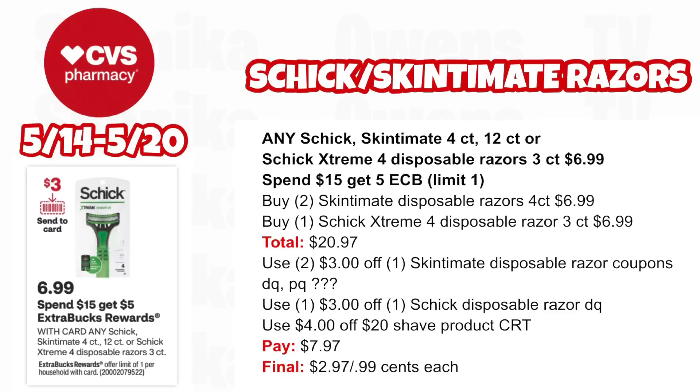We also have a deal on disposables. Schick Xtreme and Schick Xtreme are $6.99 — spend $15, get a $5 ECB, limit one. Pick up two Schick Xtreme disposables 4-count at $6.99 and one Schick Xtreme 3-count disposable razor at $6.99, all three totaling $20.97. Use two $3 off Schick Xtreme disposable razor coupons per the app, plus a $3 off Schick disposable razor coupon in your app on Sunday (and printables if available). Use a $4 off $20 shave product CRT. You'll pay $7.97, getting back $5 for spending $15 — making the final cost for all three $2.97 or $0.99 each.